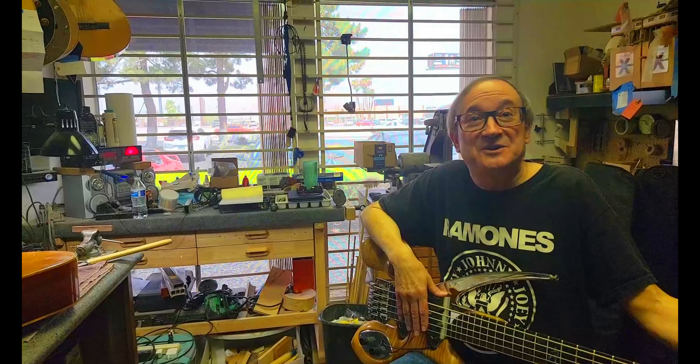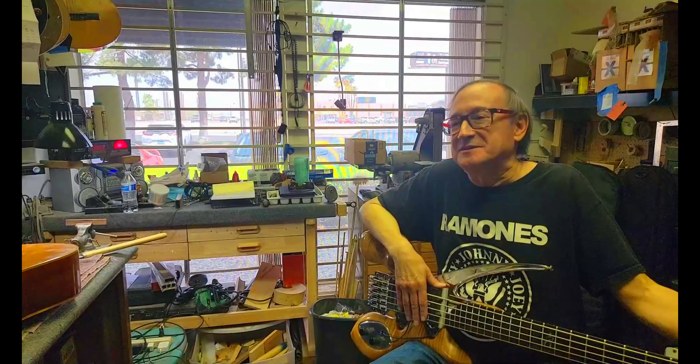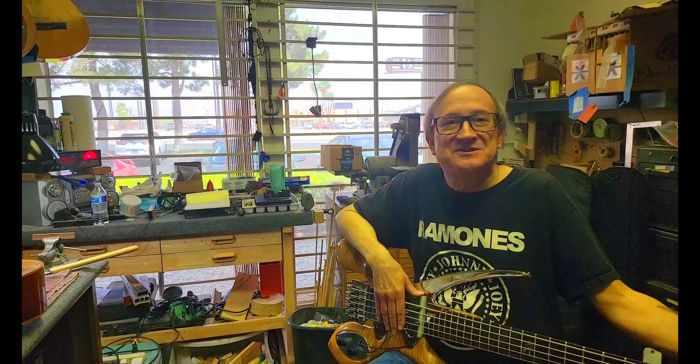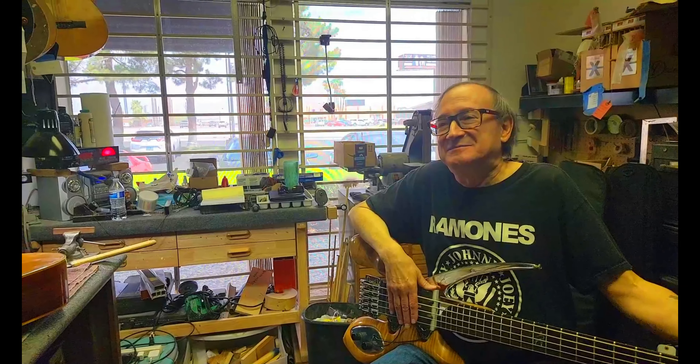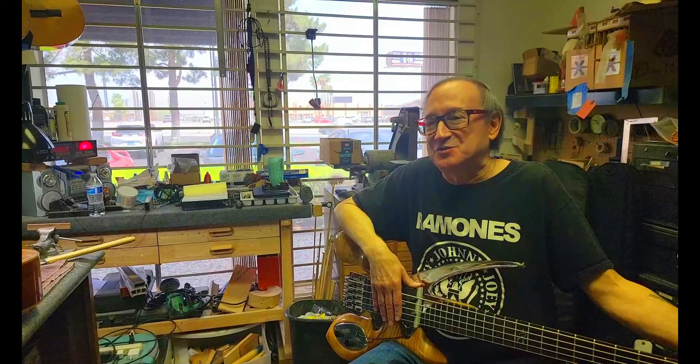That was back in the day when those guitars were expensive. I remember seeing '58-'59 Les Pauls for $500, but to me that was a lot of money then — spending that kind of money on a guitar.